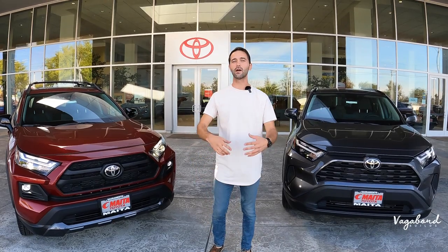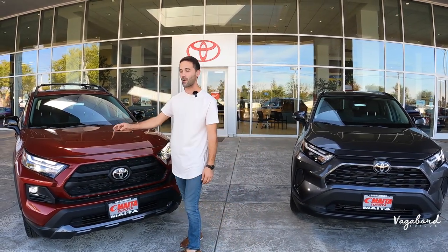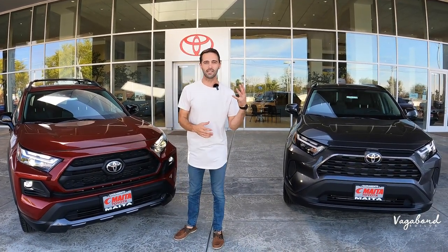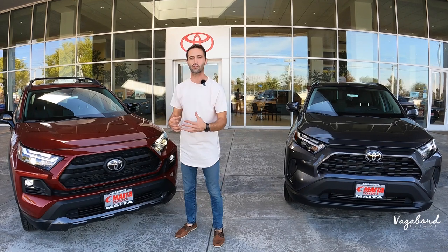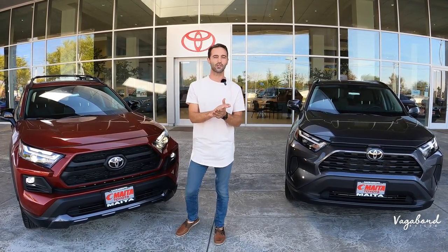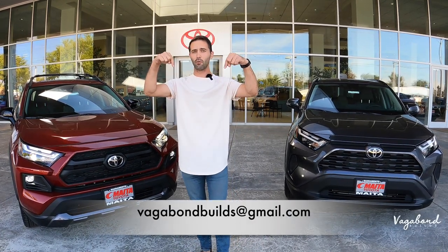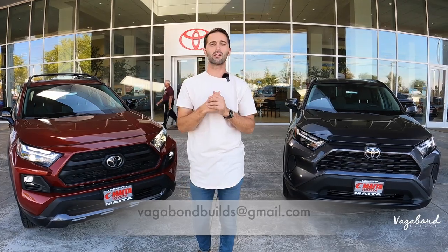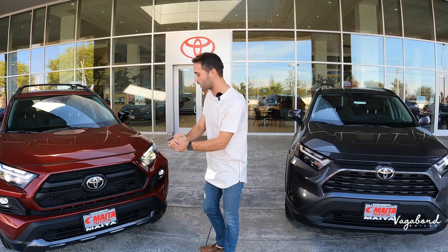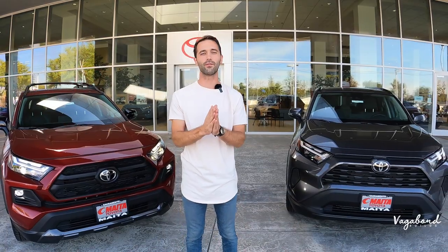We're going to drop the MSRP sticker for the TRD RAV4 so you guys can get an idea of the pricing, the exact package, and what comes with this car. This is not a sponsored video — please like and subscribe. Email us if you have something for us to film, and a special thanks to Toyota Mata here in Sacramento for providing us these cars for the review.